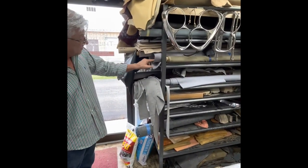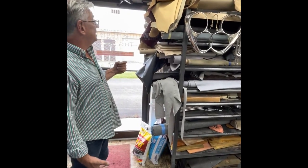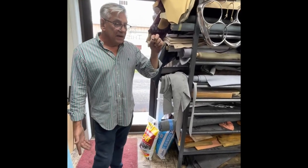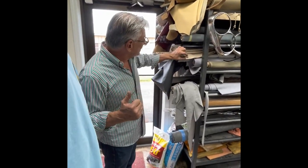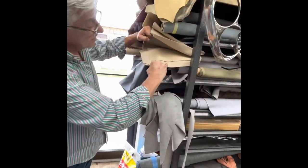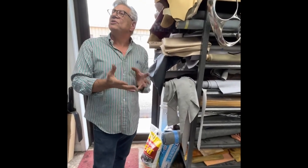These broadcloth wools are for the headliner — once again, all genuine pure wool broadcloth. To give you an idea of how particular I am: the sun gets to the rear parcel shelf and the A-pillars and damages it. What people don't realize is you can't just go buy brand new broadcloth wool because the wool in the car has already faded and is a slightly different color. So we literally hang the fabric in the sun to fade it, so we have different sample stock to use on different cars.